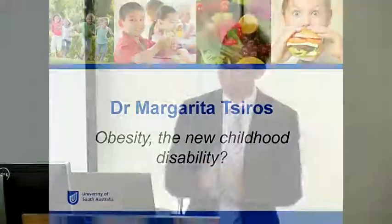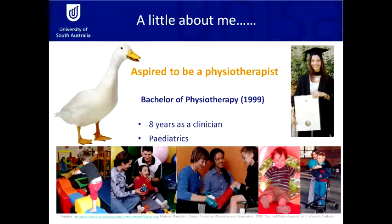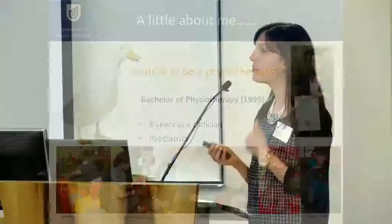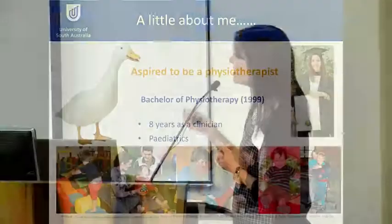Before I talk too much about my research I thought I'd give you a bit of background about myself. I am a physiotherapist by training — I always aspired to be one from about the age of three or four. It all started with my pet duck, which got a sore leg and I decided I was going to rehabilitate it. Every day I'd get it into a tub of water and do water exercises with it, and eventually the duck did get better. From that point I decided I wanted to be a physiotherapist, so you can imagine that walking across the stage holding my Bachelor of Physiotherapy parchment was a dream come true.